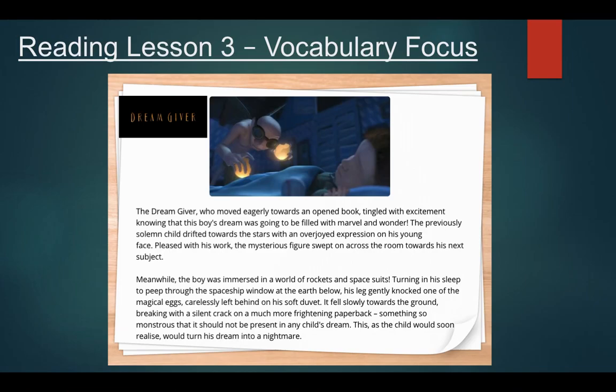Hello and welcome to our third reading lesson based on the short film Dreamgiver. Today we're going to be focusing on vocabulary and understanding some of the trickier words coming up on this page.